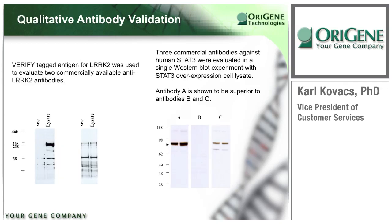This slide shows two separate examples of the qualitative validation of antibody specificity. On the left, two antibodies against LRRK2, associated with Parkinson's disease, were tested on both the LRRK2 antigen-specific lysate and the vector control lysate. The first antibody showed a specific interaction with the overexpressed LRRK2 at the appropriate molecular weight, while the second antibody only detected an unfavorable amount of background in both the LRRK2 and control lysate. On the right, a similar experiment for human protein STAT3 shows that of three commercial STAT3 antibodies tested, antibody A ranks higher than C and B in terms of specificity.